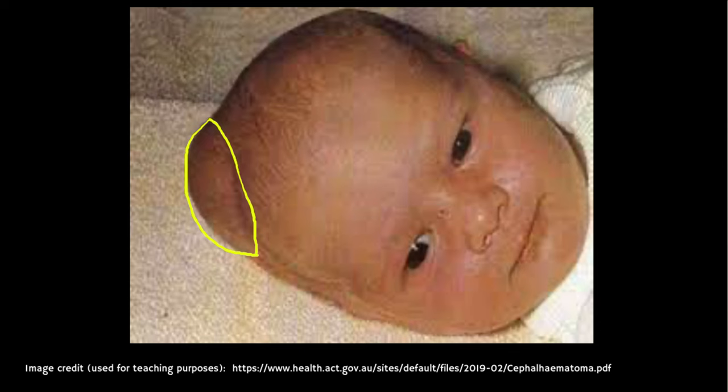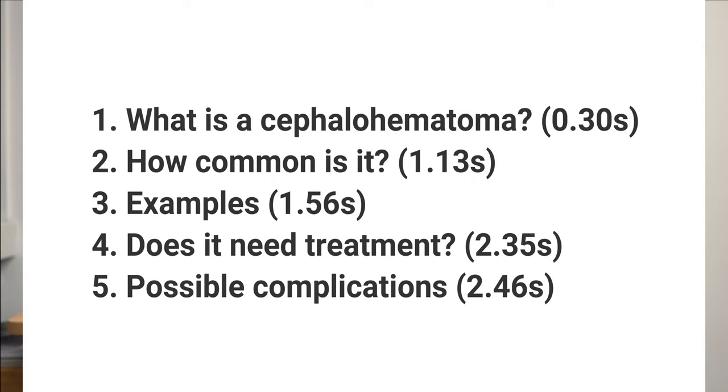This is known as a cephalohematoma, and in this video we'll cover what a cephalohematoma is, how common it is, what makes your baby more likely to get one, what one looks like, whether treatment is needed, and the complications. If you learn something new, please consider liking and subscribing for weekly medical education videos.